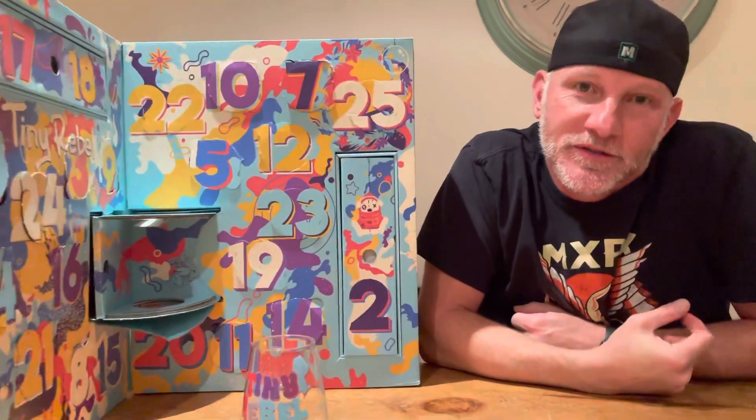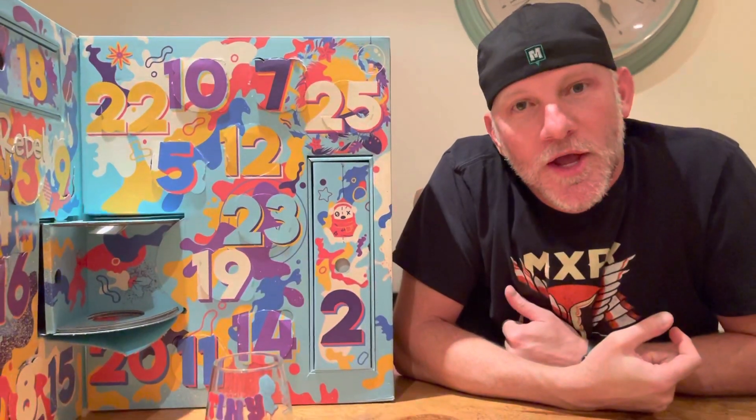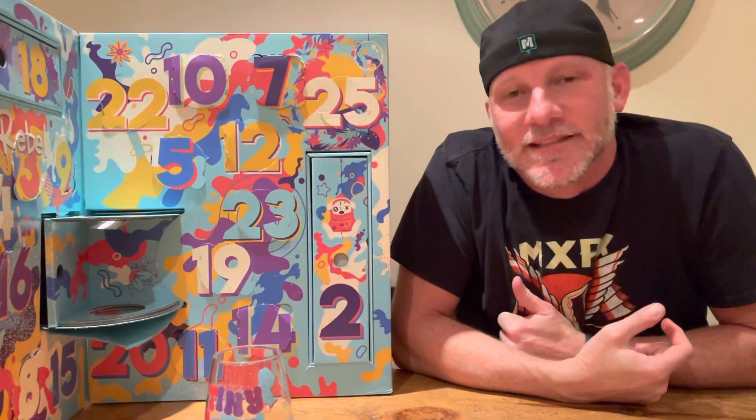Howdy, I'm Rob and this is Beer Snob Rob Beer Reviews and it's Tiny Rebel Beer Advent Calendar Day 19.